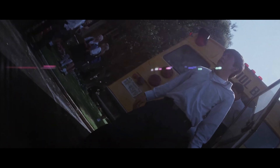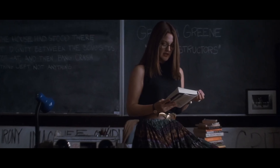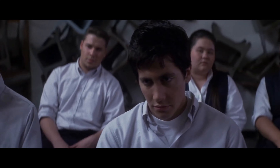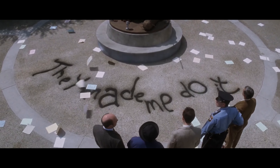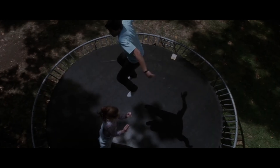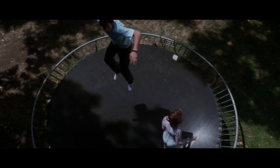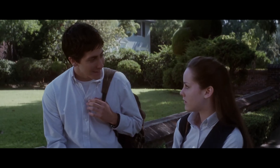Donnie Darko was released in 2001 and is directed by Richard Kelly. It's actually his first feature, and the man was only 24 when he wrote and shot it. It's also the first movie Jake Gyllenhaal starred in, along with his sister Maggie Gyllenhaal. This drama sci-fi teen movie is still appreciated by many film lovers more than 20 years after its release.